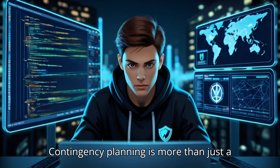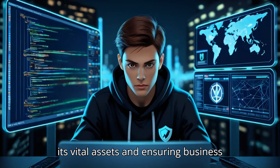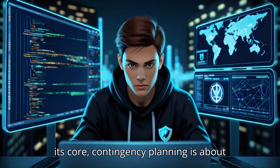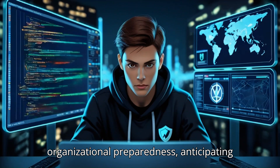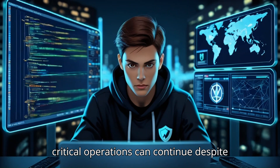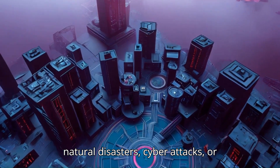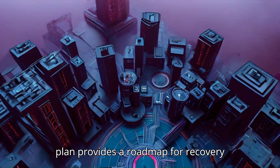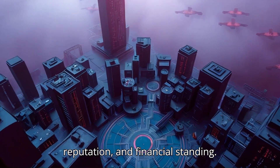Contingency planning is more than just a checklist. It's a testament to an organization's commitment to safeguarding its vital assets and ensuring business continuity in the face of adversity. At its core, contingency planning is about organizational preparedness — anticipating potential disruptions, preparing methodical responses, and ensuring critical operations can continue despite adverse events. Whether confronting natural disasters, cyber attacks, or system failures, a robust contingency plan provides a roadmap for recovery while minimizing damage to operations, reputation, and financial standing.